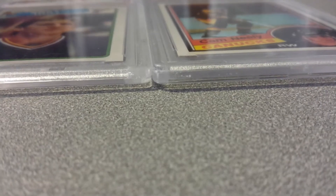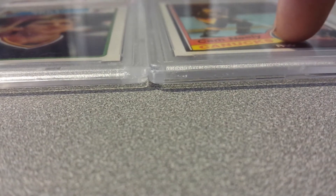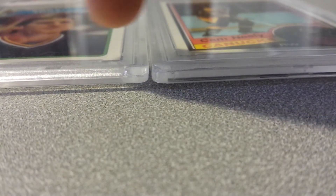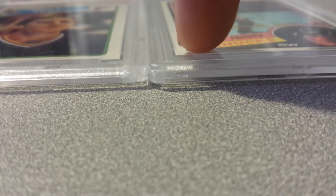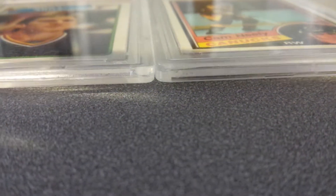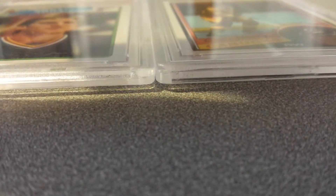Good morning and thanks for tuning in. I just wanted to take the time to show you guys something. On the right I have a PSA slab case, on the left I have a PSA slab case. The only difference is this is the new case and this is the old case. When I put the shadow on there you're gonna be able to see the little line right through the old case, right halfway down.